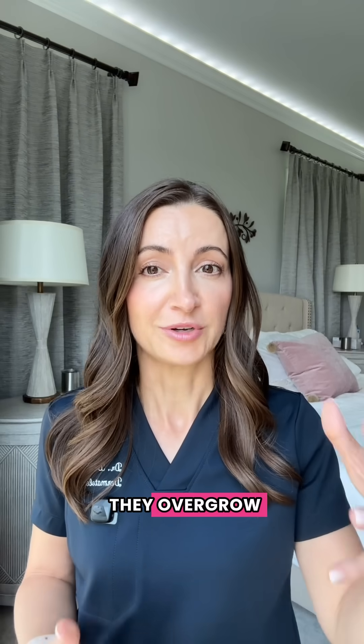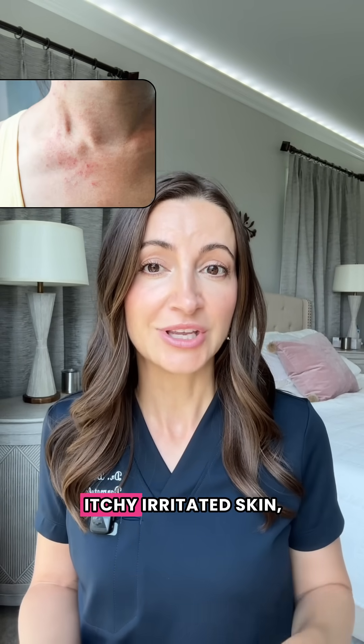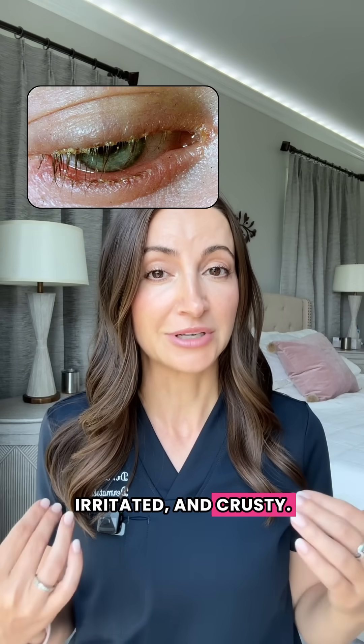The problem is when they overgrow. If there is an imbalance, these mites can trigger skin issues like rosacea, itchy, irritated skin, and a condition called blepharitis, where your eyelids get really red, itchy, irritated, and crusty.